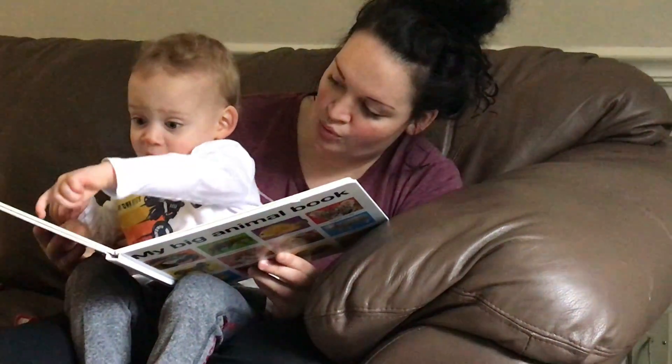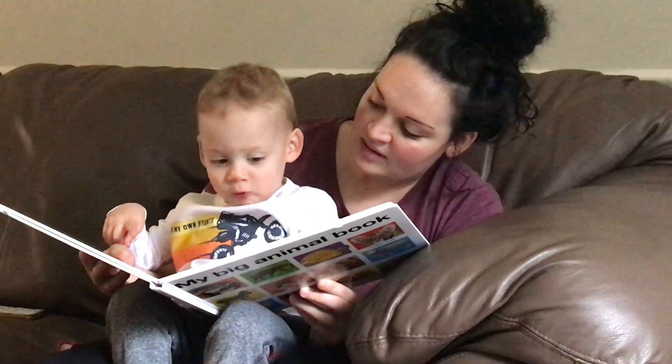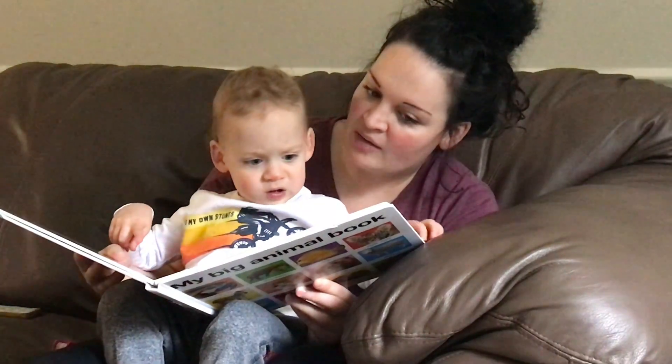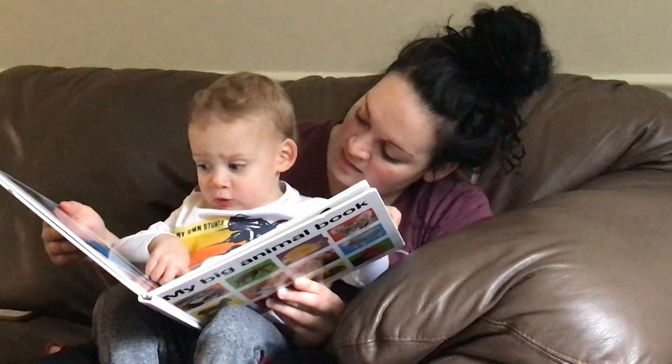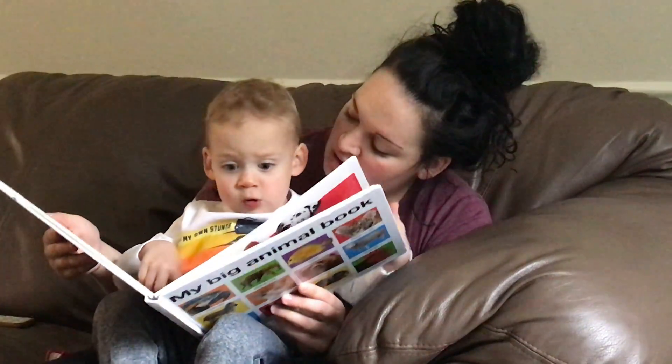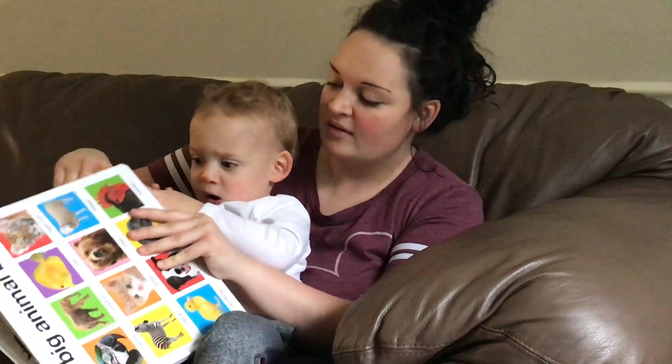Where's the cow? Buh! Buh! Where's the rooster? Buh! Buh! Buh!